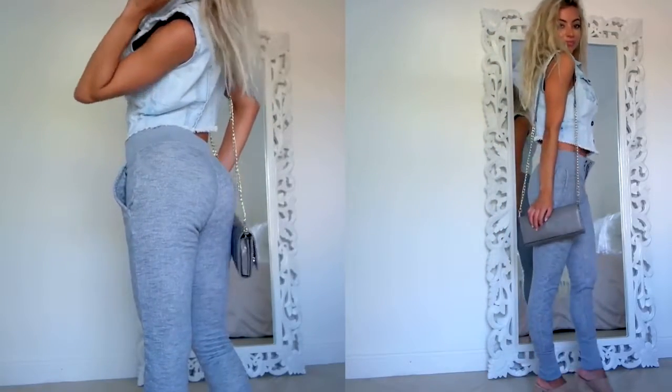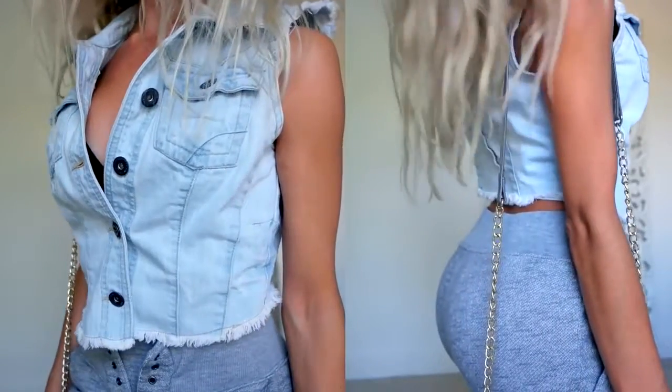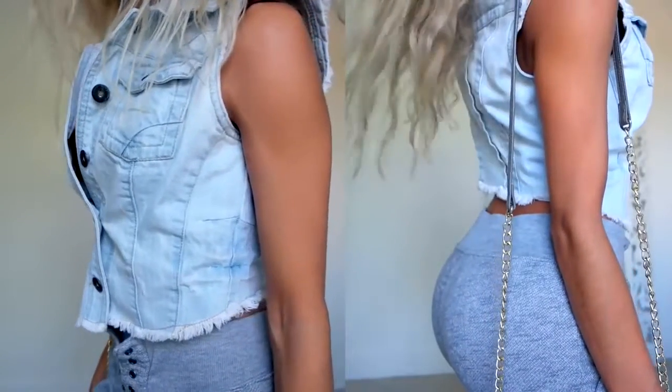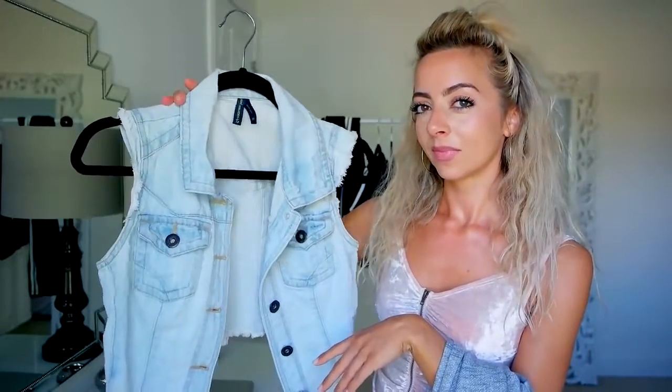I liked pairing these with something unexpected — I thought this was so cute. This is probably the best thing I've ever thrifted in my life; it's one of my favorite things I've ever owned. This strikes me as like Barbie eighties, a little bit country. It's just hot.